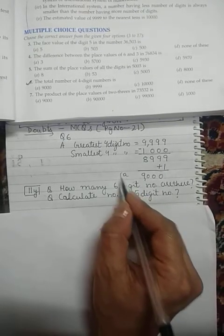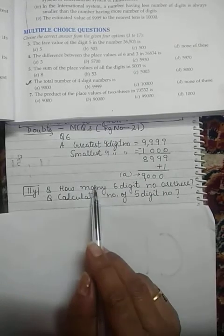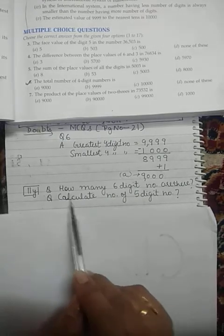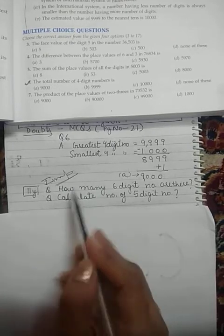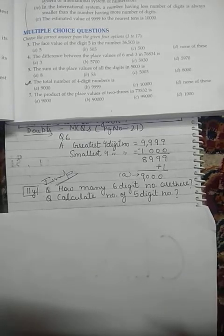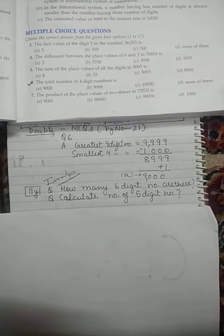Option A is our correct answer. Now there are two similar questions to question 6 — these are very important, so make sure you practice them. Find out how many six-digit numbers there are, or calculate the number of five-digit numbers. Try these on your own.